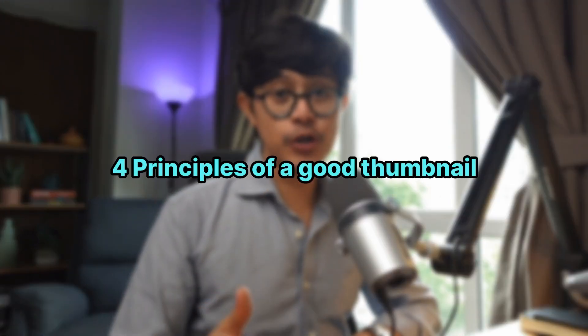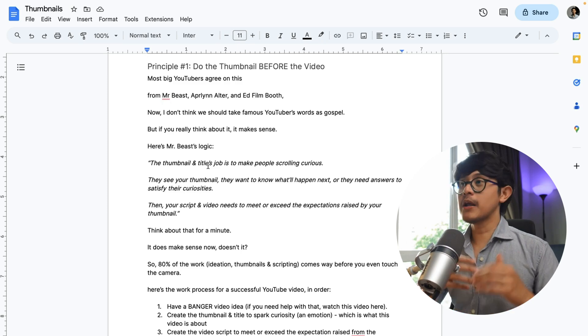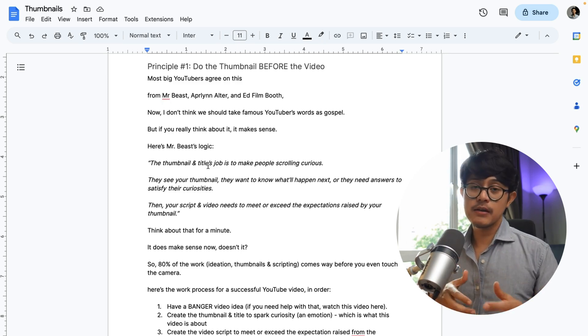So let's go over the four principles of a good YouTube thumbnail. Principle number one: do the thumbnail before the video. Most big YouTubers agree on this — from MrBeast, April Lynn, and Ed from Film Booth.